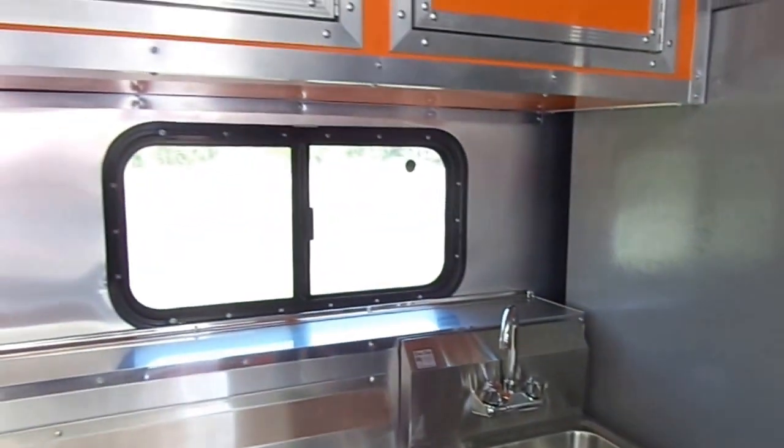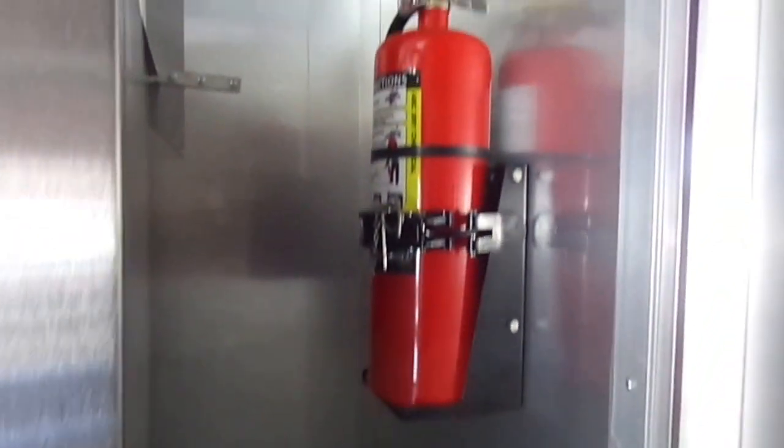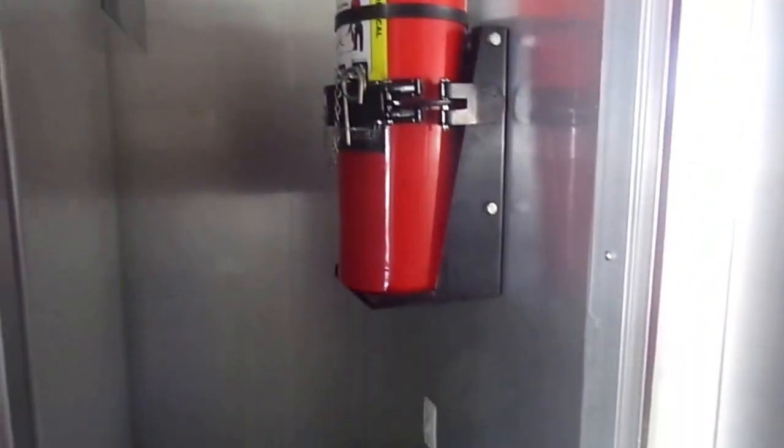We have another view window and upper high level cabinetry. Here we have a single door Kelvinator freezer. We have a 10 pound fire extinguisher here in the kitchen area, with plenty of room for mops, brooms, trash can storage, and anything else you need to store.